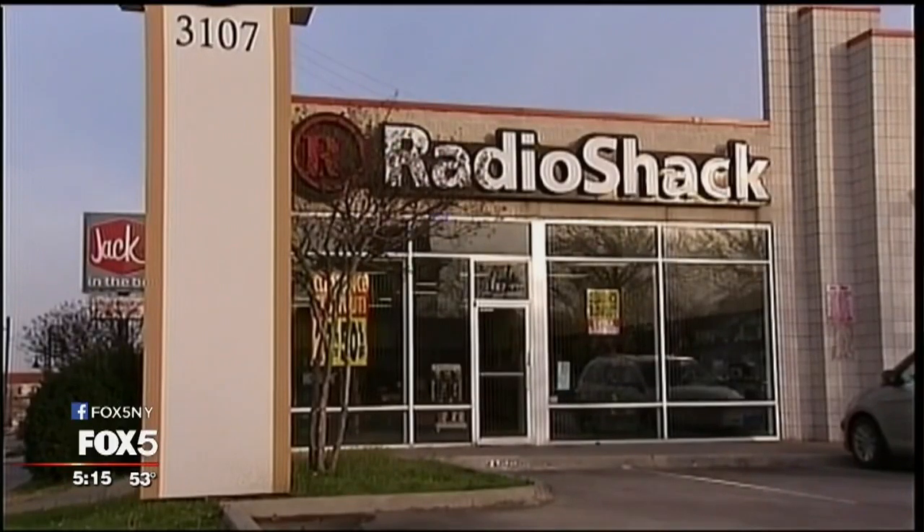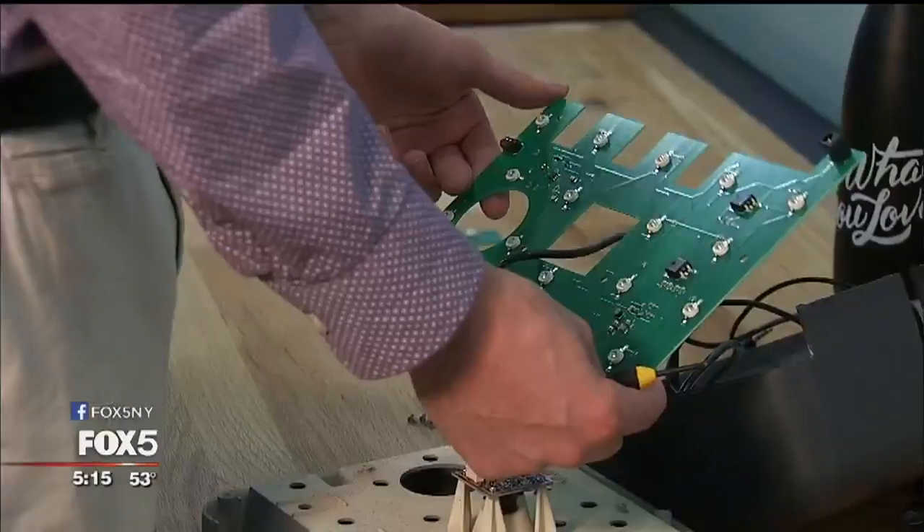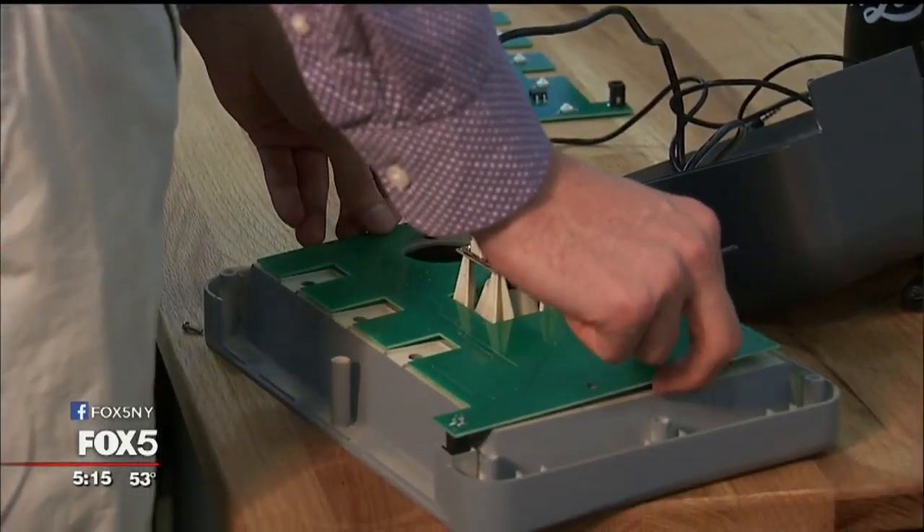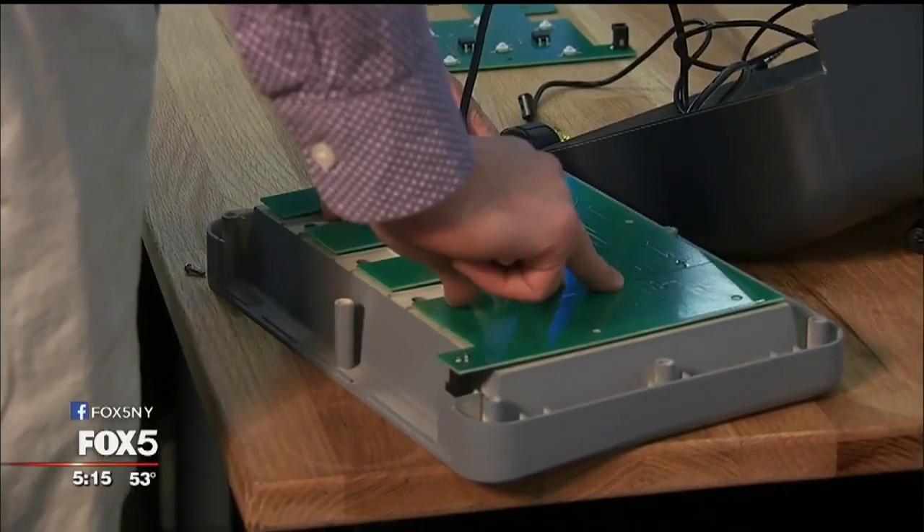First stop: Radio Shack. They started by going to a Radio Shack going-out-of-business sale, bought a lot of electronic components, and just started iterating their algorithm using wires. At the beginning, their whole device was just wires taped to a dinner plate.